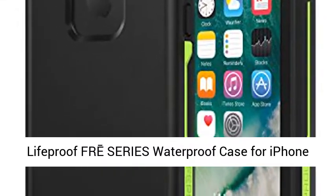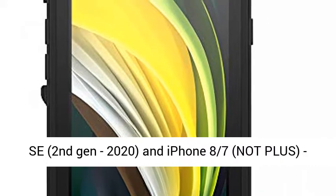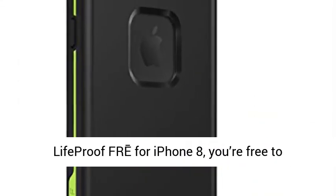Lifeproof FRÉ Series Waterproof Case for iPhone SE 2nd Gen 2020, and iPhone 8 and 7, not Plus. Retail packaging, Night Light, Black Lime.